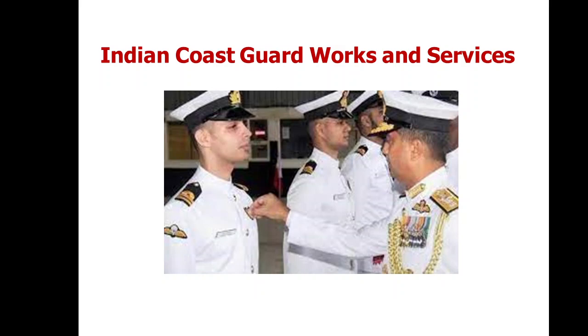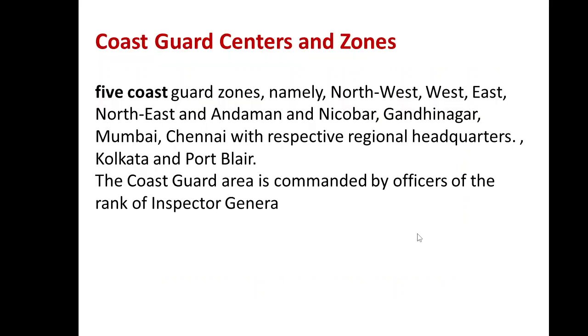For effective operations of command and control, India's maritime zones are divided into five Coast Guard zones: North-West, West, East, North-East, and Andaman-Nicobar, with respective regional headquarters at Gandhinagar, Mumbai, Chennai, Kolkata, and Port Blair. The coastal guard areas are commanded by officers of the rank of Inspector General. These are the different locations where the Coast Guard has presence.